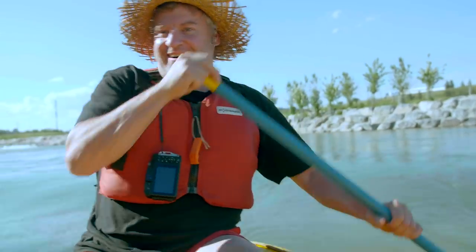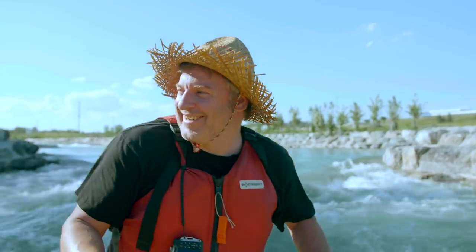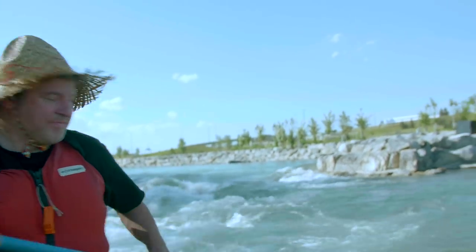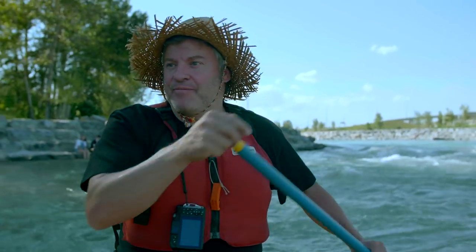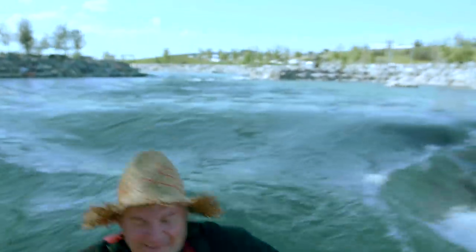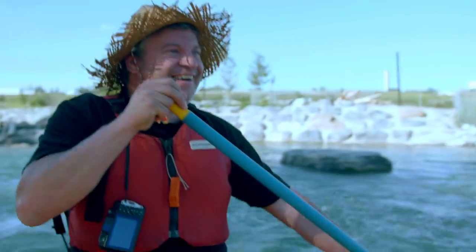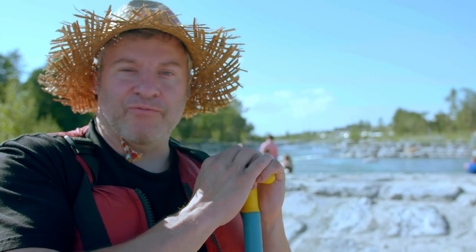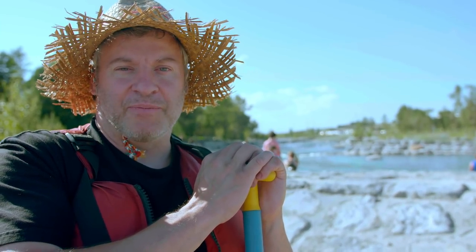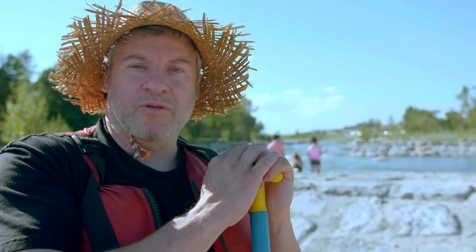All right guys, here we go — these are probably the biggest ones they're gonna run today. I can't believe this is right in downtown Calgary, just outside of it. All right, here we go — another big set right here. We ran the rapids, had a great time, we survived. We had a little water in the boat but that's all part of it. We're gonna pack our boat away and watch some kayakers do some whitewater tricks.